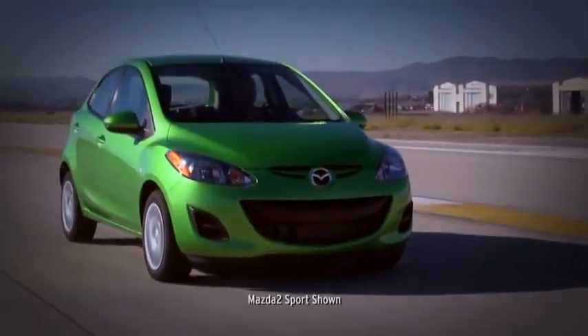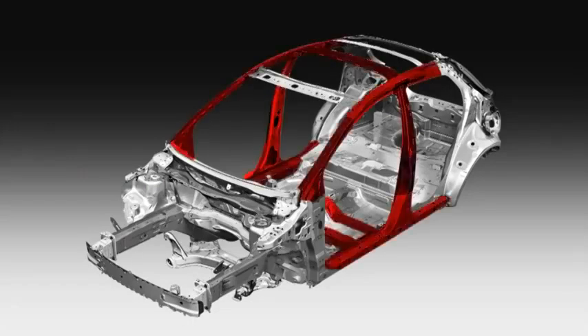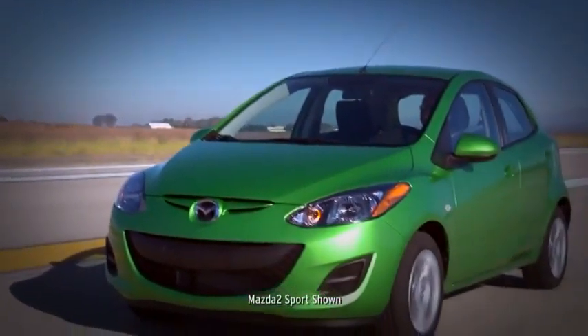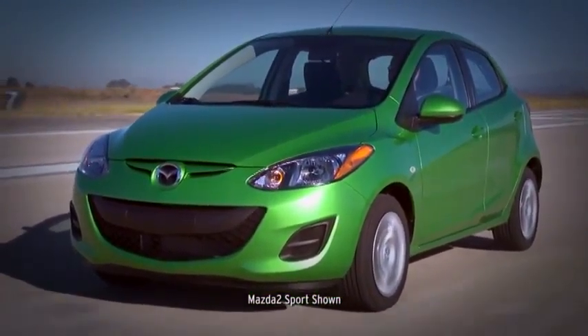The Mazda 2 is as serious about safety as it is about fun. Built with Triple H body construction and high tensile steel, it manages to be both lightweight and strong. Reinforced driver and passenger compartments provide protection on all sides.